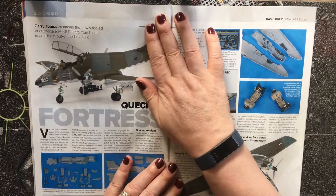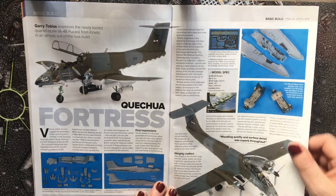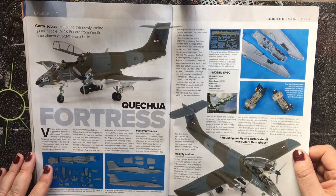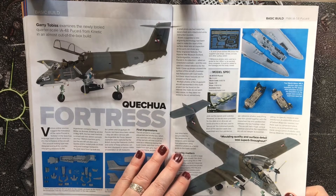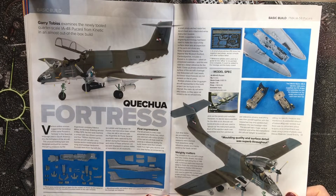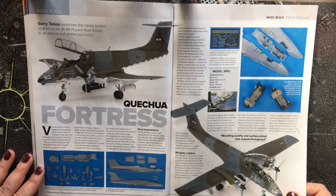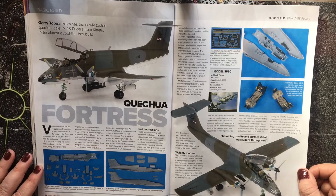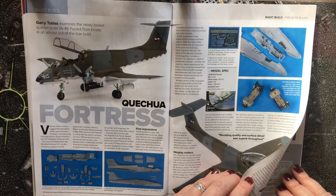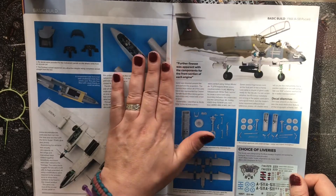The 1:48 scale Pucara is by Kinetic, priced at $39.99 US and available from Lucky Models. This was the Argentine ground attack aircraft used during the Falklands campaign, and many were destroyed — if I remember rightly — in the SAS raid on Pebble Island during that conflict.